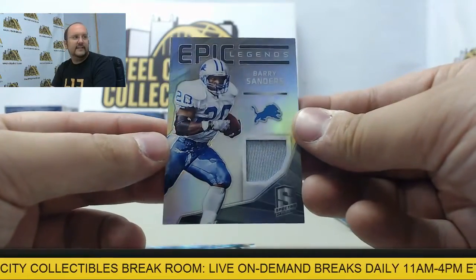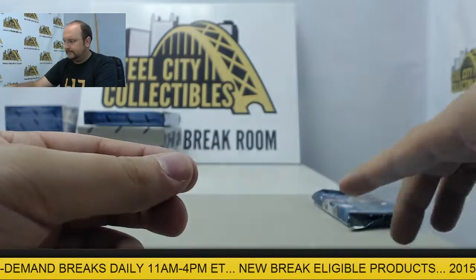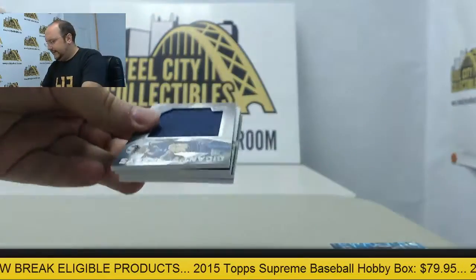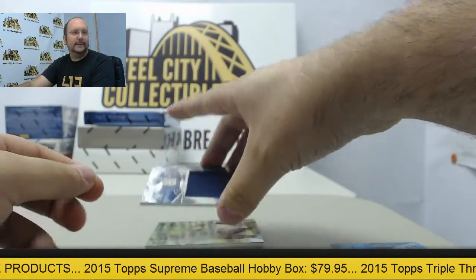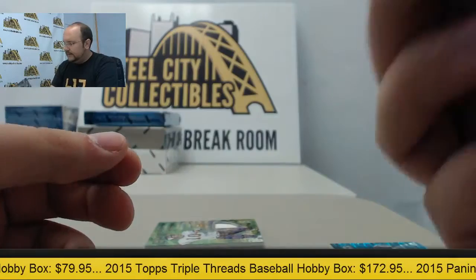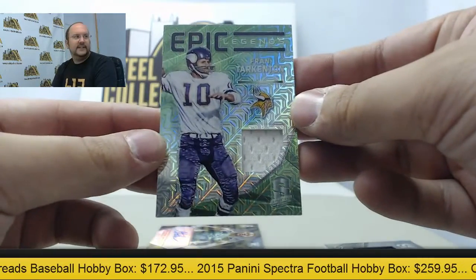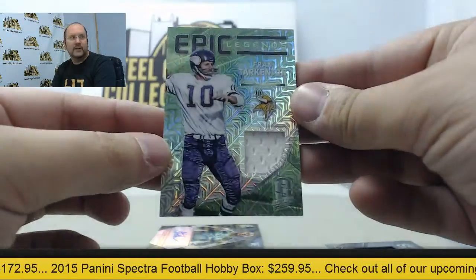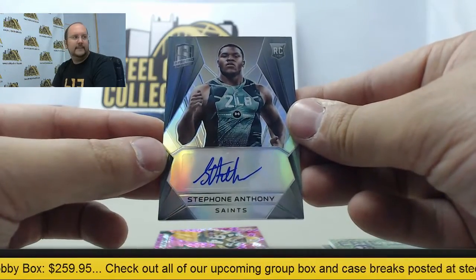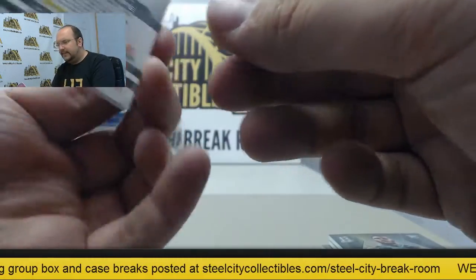Epic Legends Barry Sanders jersey card. And blue prism Shannon Sharp. Here is the final pack — awesome four-box break going to Dale. Jumbo jersey card Todd Gurley, numbered out of 199. Fran Tarkenton jersey card with a green prism, numbered 14 of 25. Autograph Stephone Anthony. And a final card, pink prism of Sterling Sharp, numbered 10 of 10.